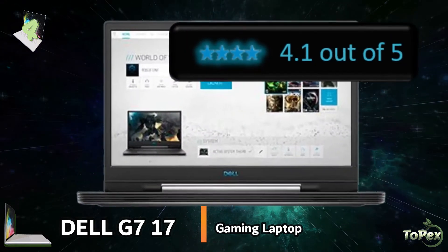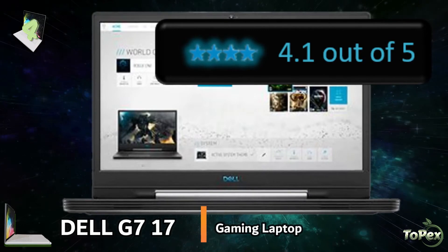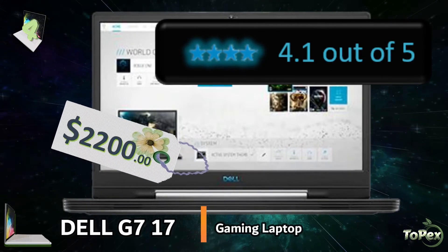Also with an average star rating of 4.1 out of 5 stars, this fully loaded laptop is sold at around $2,200.